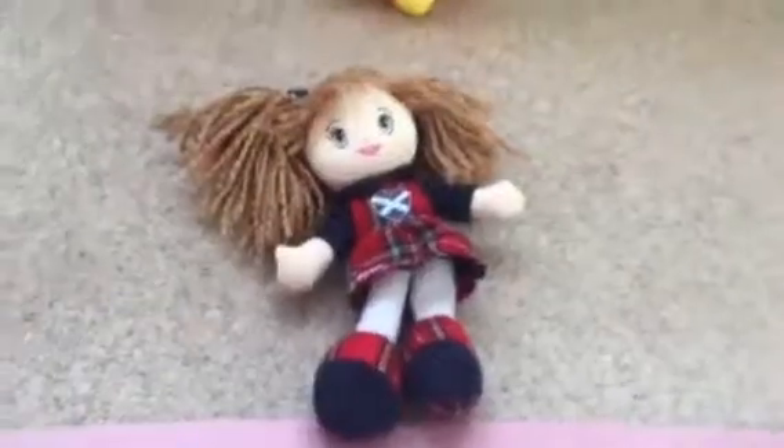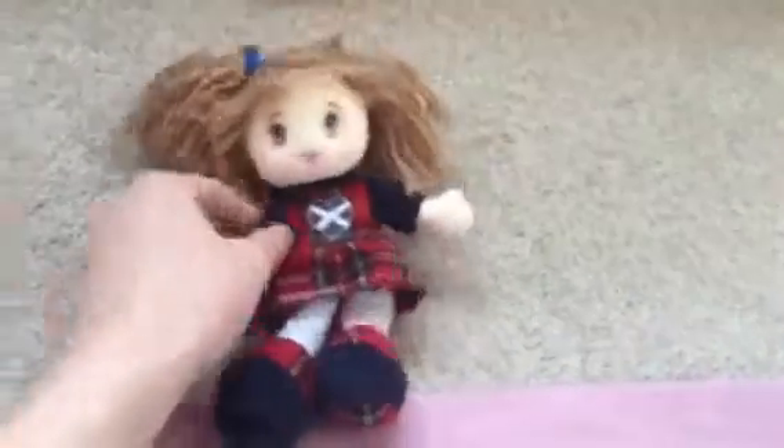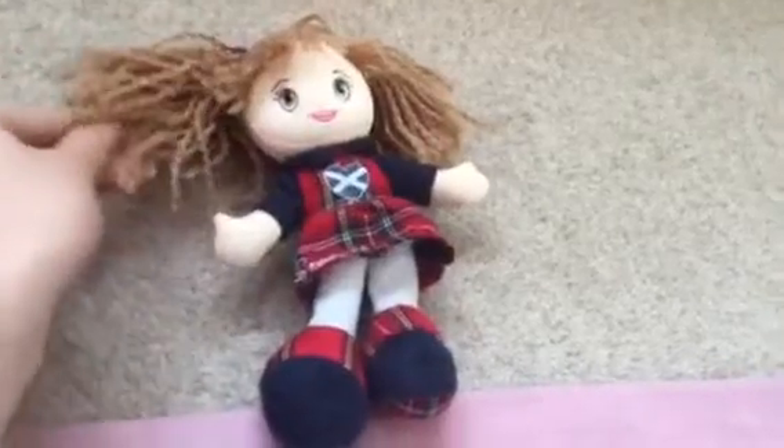Now I'll be showing you her — she's a Scottish doll. She's got like a Scottish flag and I think her hair looks curly, which is nice.